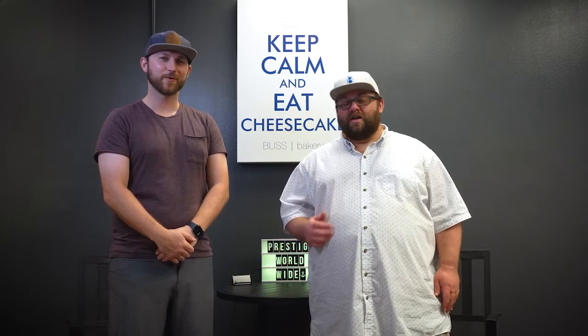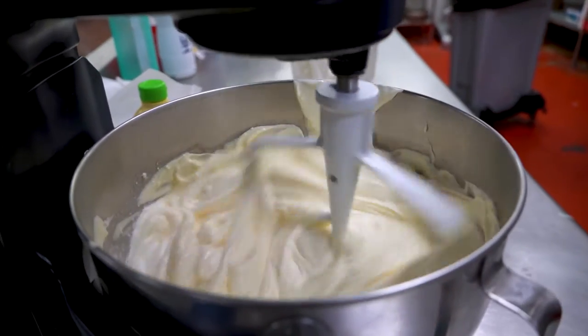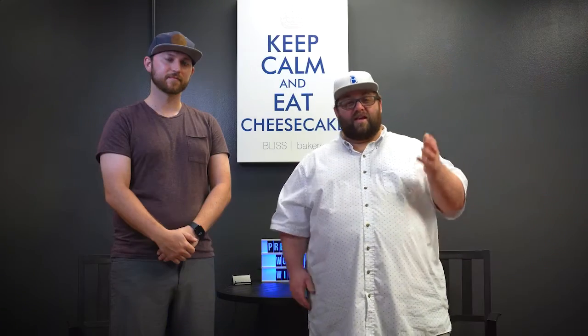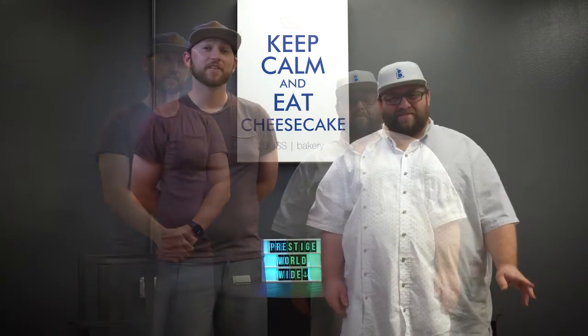One really cool idea that we have is a refrigerated, custom-made vending machine — something we can put at maybe one of the malls or an outdoor event, where people can come in, put their credit card in, and for $2.50, $3, $4, something like that, get a bite-sized cheesecake or a four-inch round cheesecake right then and there.